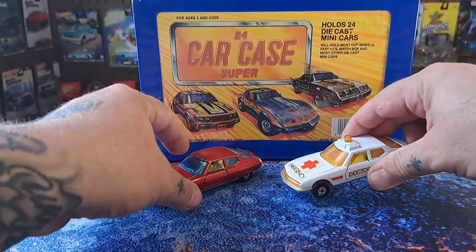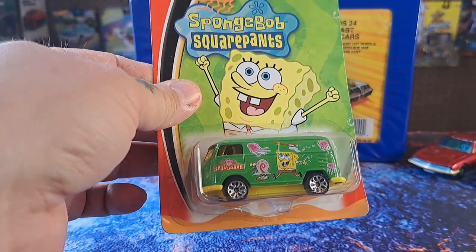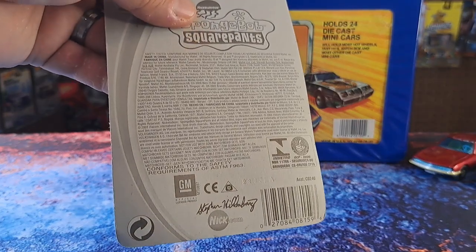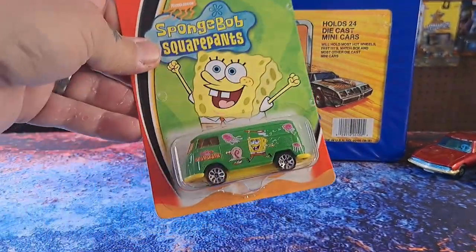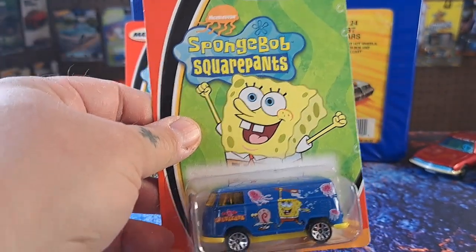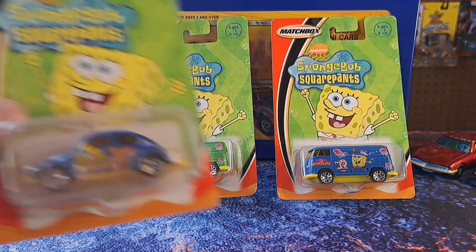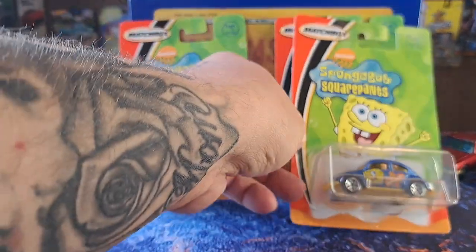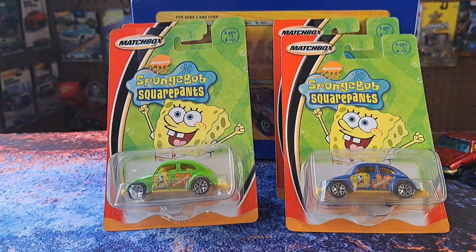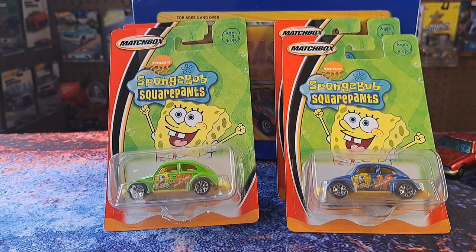Who lives in a pineapple under the sea? Yeah, SpongeBob — there's a van right there. I just grabbed it to have. He said it was from '95 or '96. There's a green one and a blue one of the same kind. There's a beetle bug with SpongeBob — the blue one goes with that, and the green one goes with the van. So you've got a little set of four. It is Matchbox, and I've been trying to add more Matchbox to my collection — four more for only six bucks.